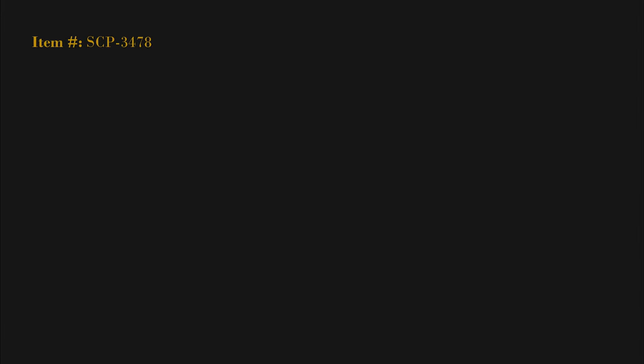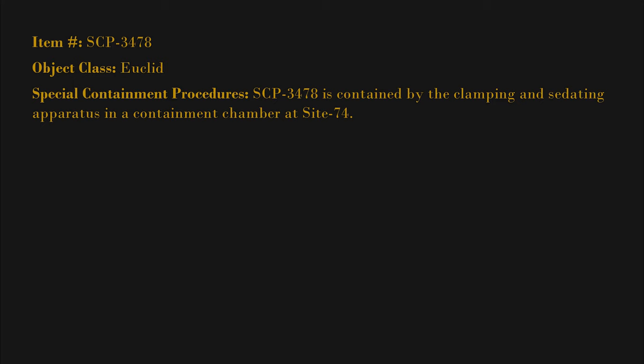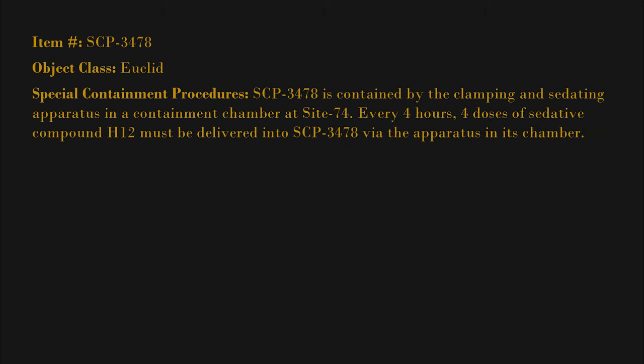Item number SCP-3478. Object class: Euclid. Special containment procedures: SCP-3478 is contained by the clamping and sedating apparatus in a containment chamber at Site 74. Every four hours, four doses of sedative compound H12 must be delivered into SCP-3478 via the apparatus in its chamber.